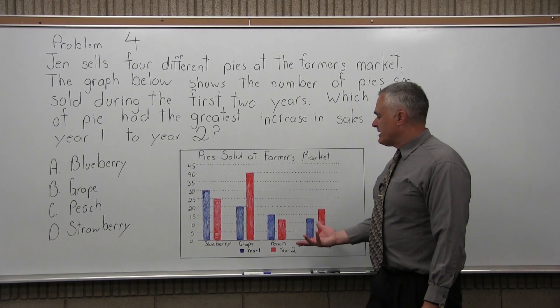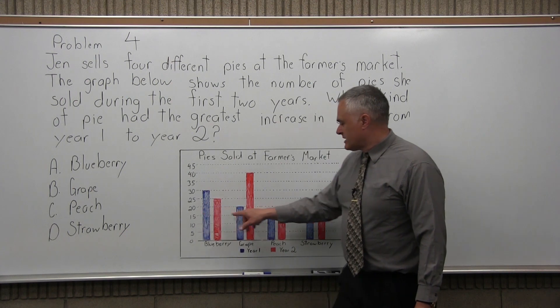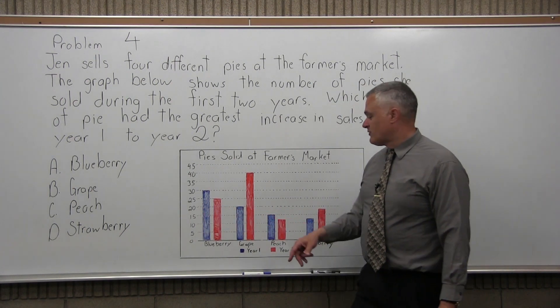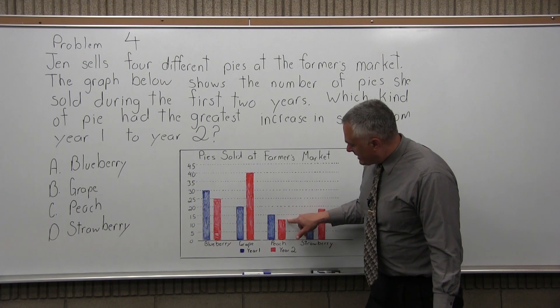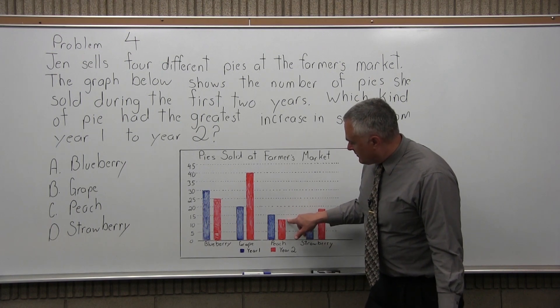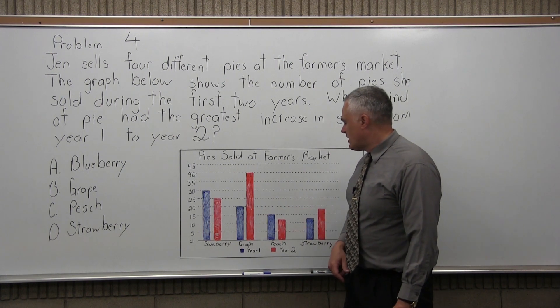Peach also went down. Year 1, shown in blue for peach — if you follow it back to the left, it looks like they sold 15 peach pies the first year. Then the second year, based on the height, it's between the 10 and the 15, probably 12 peach pies. So it dropped by 3, from 15 down to 12.